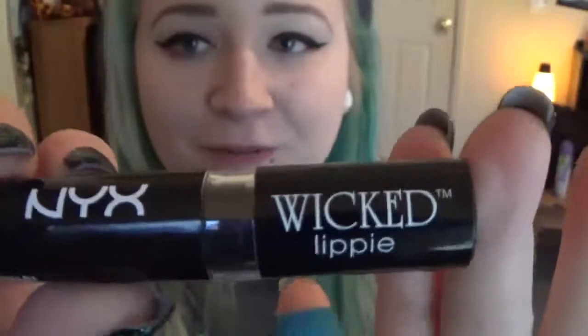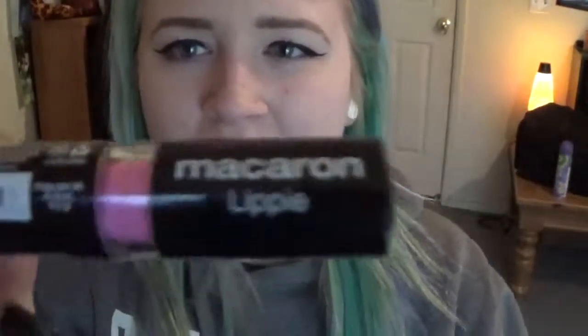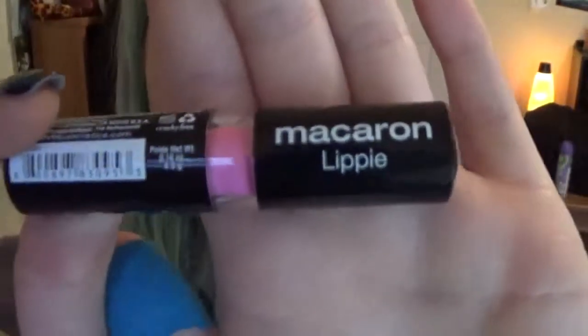I got some lipsticks from the Wicked Lippy collection — this is my first time ordering from these guys. I got two of the Wicked's and then I got two of the Macaron. So we got dark colors and we got two light colors. Which one do I want to try first? Let's go with the dark colors.